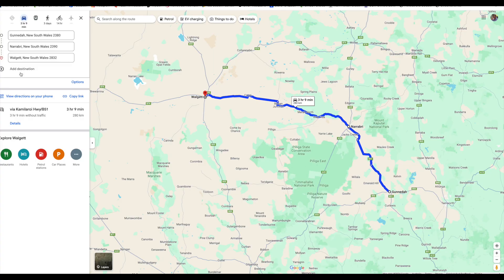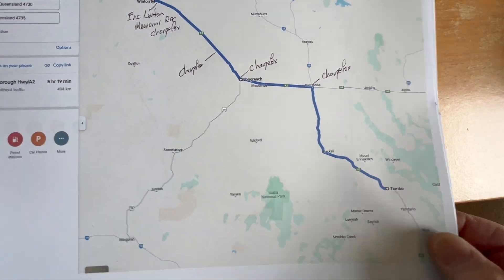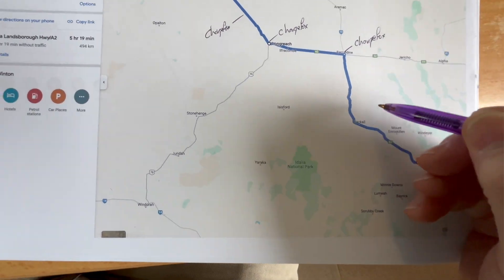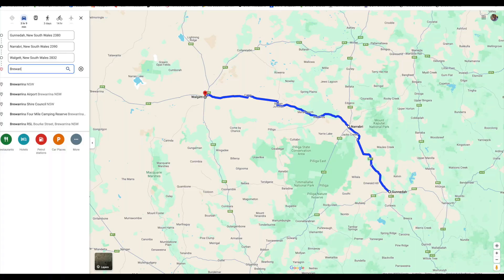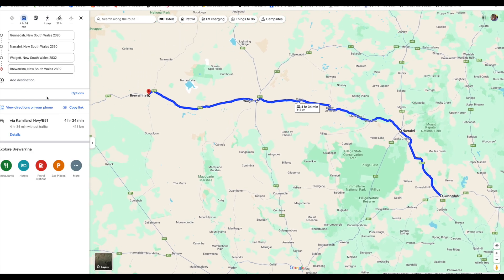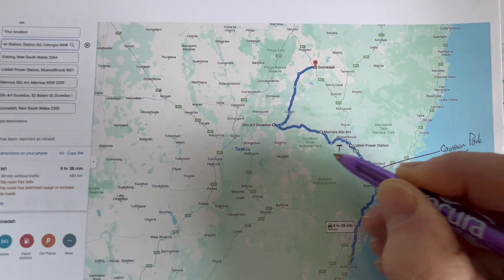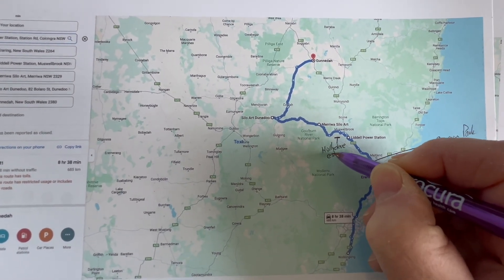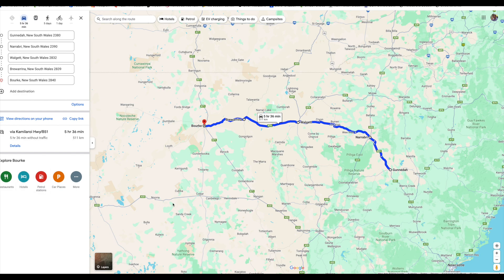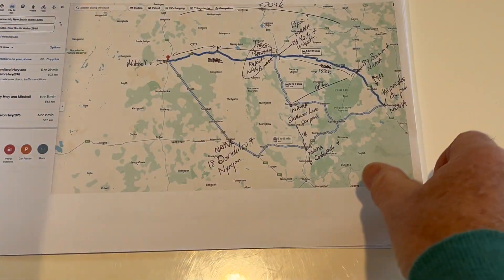You might think this is a bit over the top, however when you're travelling Outback you really need to have a good idea of the roads you're taking, the alternatives, and know where the charging locations are — as well as have some backup charging options in case the charger is out of action when you get there. When you're in the Australian Outback, don't assume there's going to be telecommunications coverage — it's very possible you'll have no signal at all.